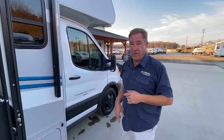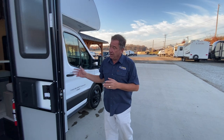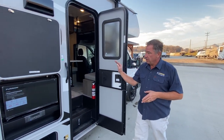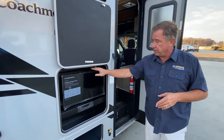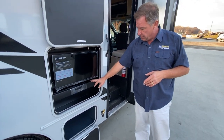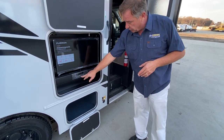Very quiet cab, very well insulated. As we come down the door side, we've got your entry door with a screen door. This has the optional outside entertainment with the flat screen TV and the sound bar, with an HD hookup as well.